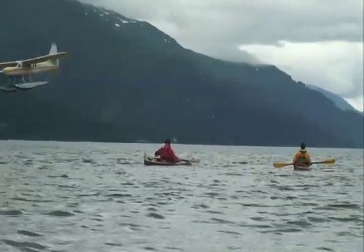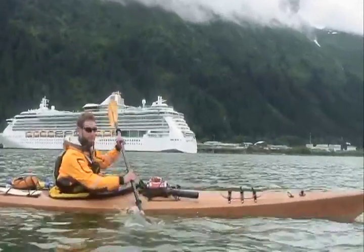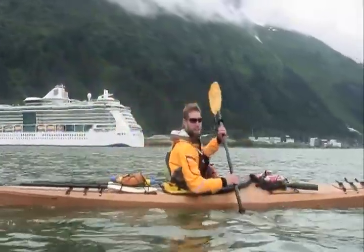If you want to come to Juneau, Alaska, you've got to either fly or take a boat. We decided to take smaller boats — it's more fun this way.